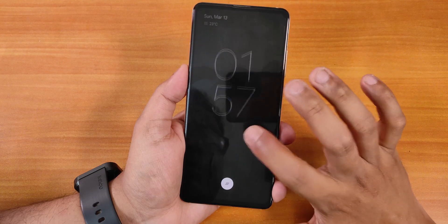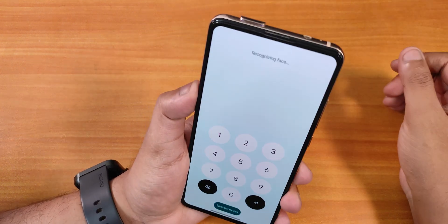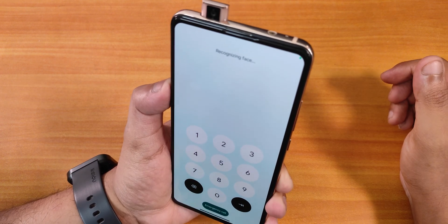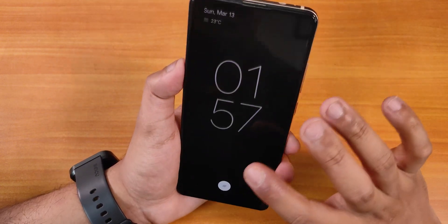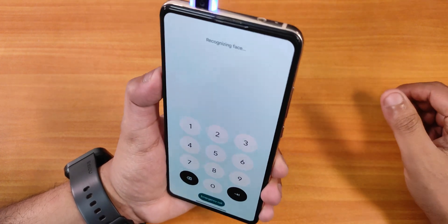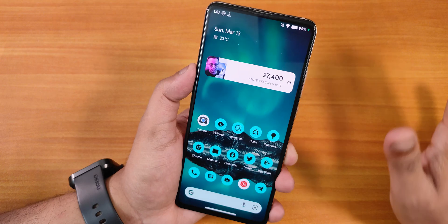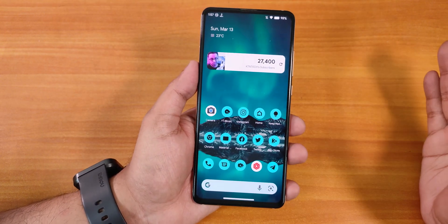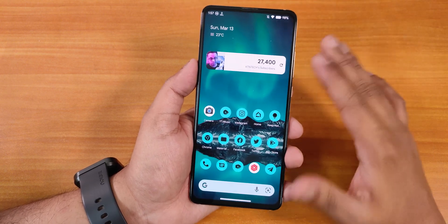It also has face unlock. I already set up my face data, and if I swipe up it shows 'recognizing face.' It did take a bit of time but it did unlock. With the motorized pop-up camera, face unlock takes more time, but the fingerprint scanner works 100% of the time with no issues.